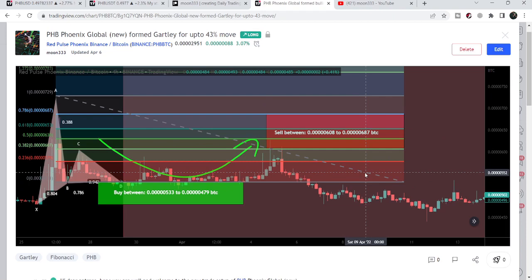If you would like to catch such pumps before they happen, you can join me as a YouTube member or as a Patreon member. I've shared the links to join in the video's description.